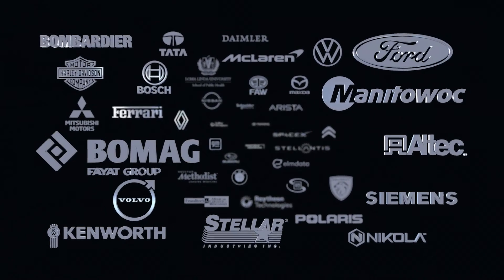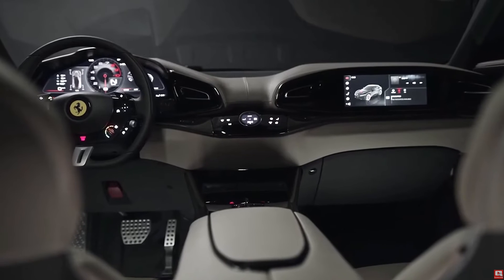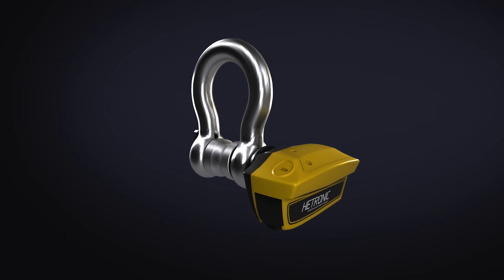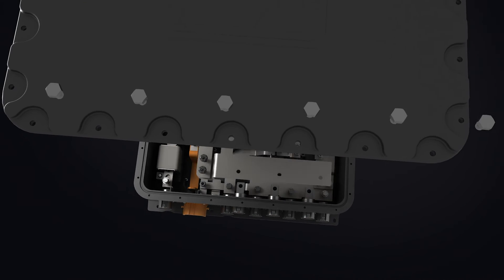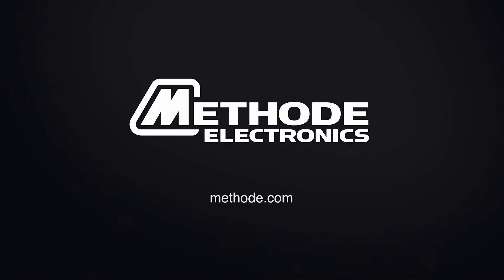Beyond power solutions, Method Electronics' additional expertise in lighting, user interface, and sensor technologies positions them as a thorough solutions provider — a one-stop shop capable of supporting the multiple needs of an emerging and expanding electrified truck market. Method is possibilities.